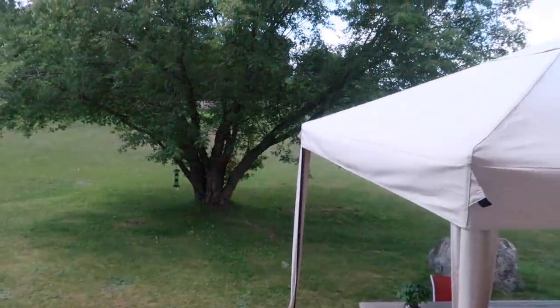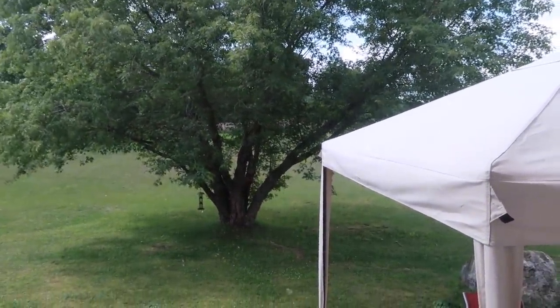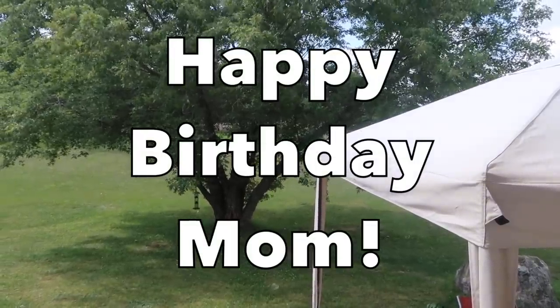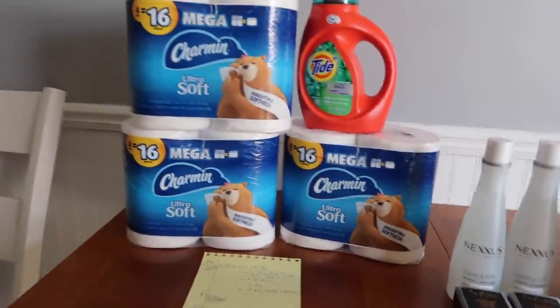Weather report for you guys: a beautiful day today, probably about 80 degrees. Hi to my mom if she's watching — happy birthday! Today is her birthday. I already spoke to her this morning on video chat and she was pretty excited to hear from us first thing this morning.